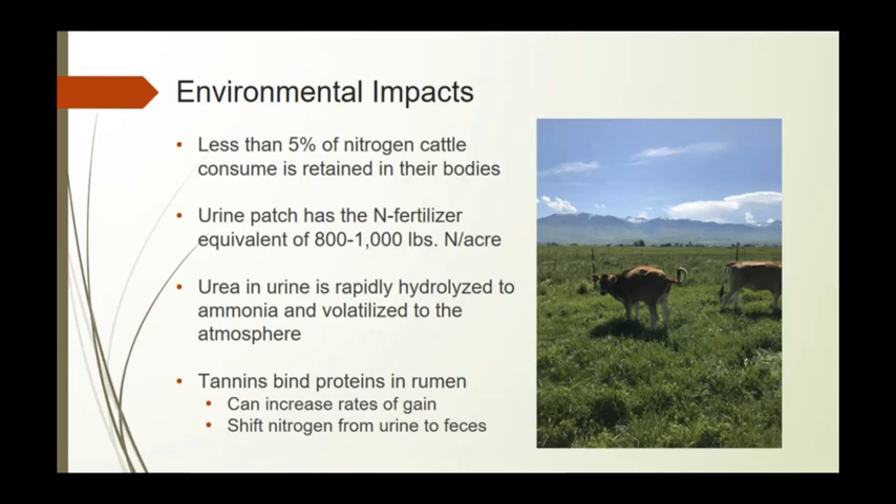The environmental impacts of grazing are significant — less than 5% of the nitrogen that cattle consume is retained in their bodies, and the rest is excreted through urine and feces. A urine patch in the field can have the equivalent of 800 to 1,000 pounds of nitrogen per acre, and urine is quickly converted to ammonia and volatilized into the atmosphere, increasing greenhouse gas emissions.